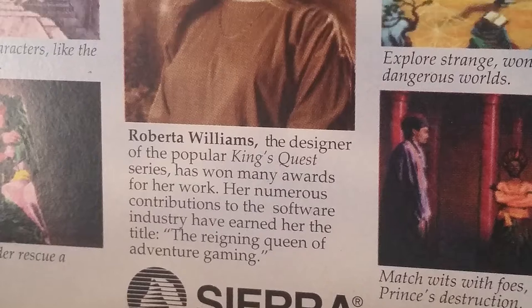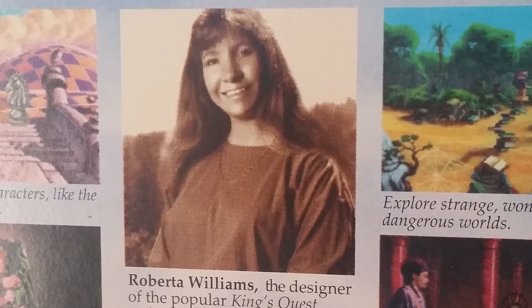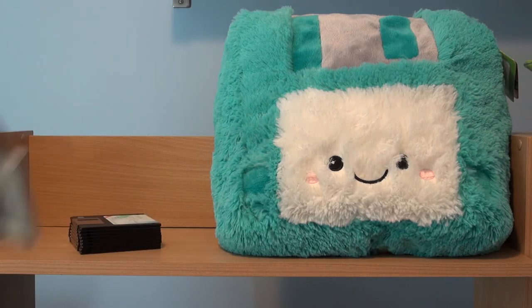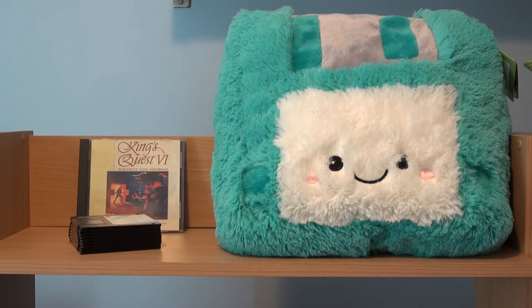It was written by the reigning queen of adventure gaming herself, Roberta Williams, along with Jane Jensen, also known for her work on Gabriel Knight. It originally came on no less than nine three-and-a-half inch floppy disks and later on CD-ROM. Isn't that amazing that all of this fits on one of these? Next thing you know, we'll be downloading games from the internet!